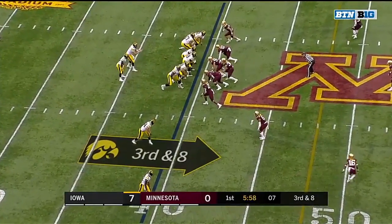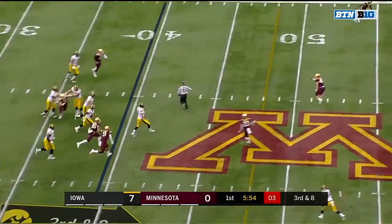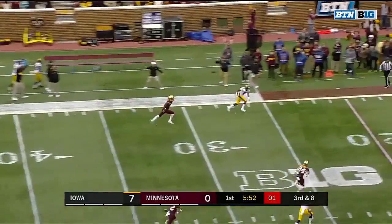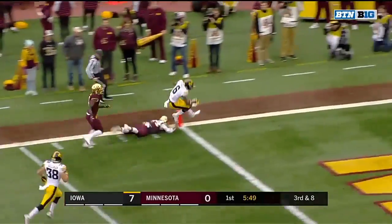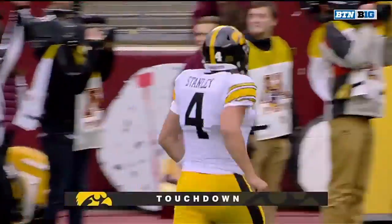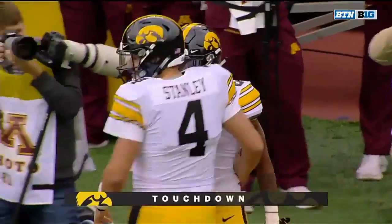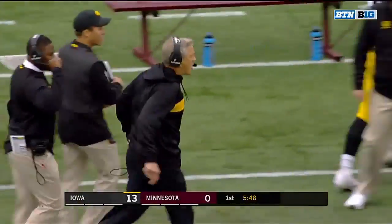Pressure up the middle, Stanley — oh, he's got it! Wide open Smith-Marset down the sideline and into the end zone! Touchdown Iowa! Stanley avoids the pressure and hooks up with Smith-Marset for a 60-yard score.